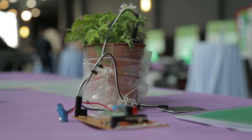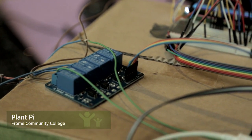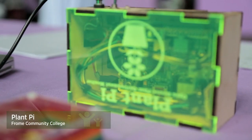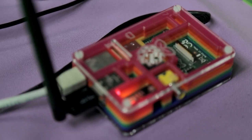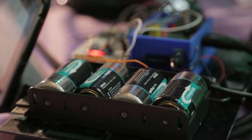Our product measures the environment around a plant — around your house or in your garden. You've got this chip that's sending data from the plant to the Pi, where it's then viewed either by your phone, tablet or computer anywhere around the world.